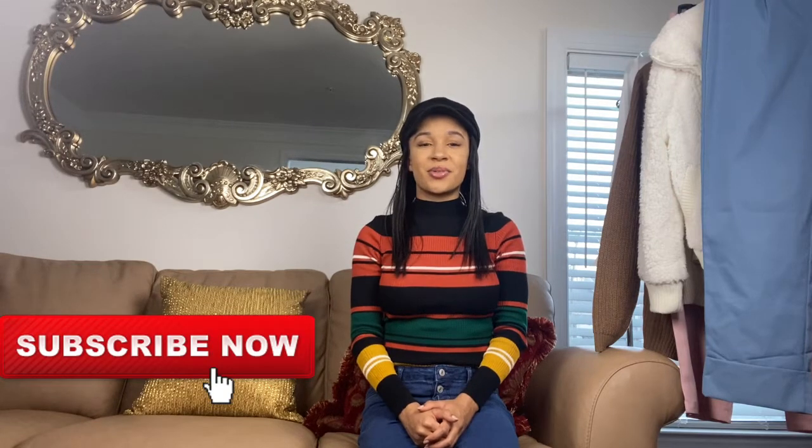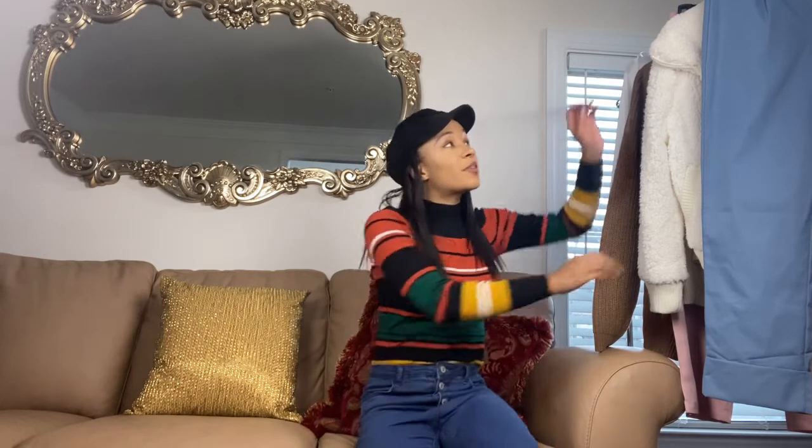Hello, welcome to my channel, I'm BKD. For today's video I'm going to give you guys four different outfit ideas that you can wear for the winter. You can also check out my last two previous videos where I did a Shein winter haul and a Forever 21 winter haul. Before we get started, go ahead and like and subscribe to my channel so it can continue to grow. Let's get started!